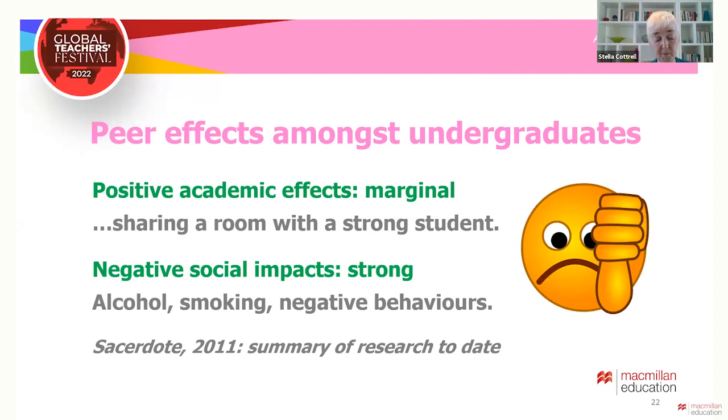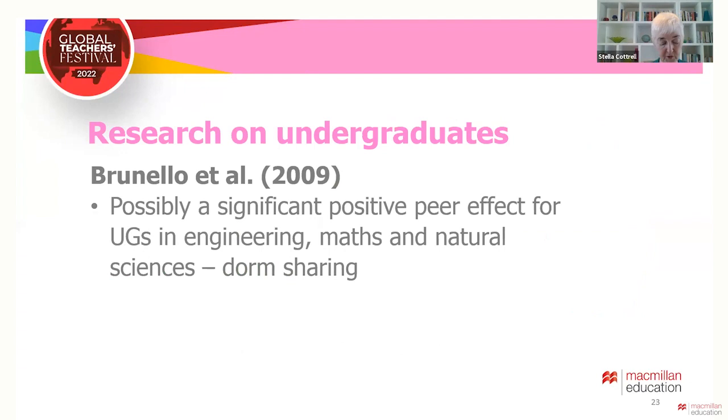In 2011, Sacerdote undertook a summary of the research on peer effects in higher education. It suggested some marginal academic effects for weak undergraduates if they shared a dorm room with a strong student. It also found that the social impacts of peers were more significant and sadly mostly negative, such as encouraging alcohol abuse, smoking and unhelpful behaviors. Research since then still focuses on the impact of sharing a dorm with a more able student. Brunello did find some positive peer effects from this, but only for science students.